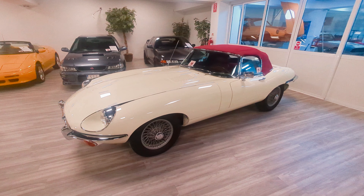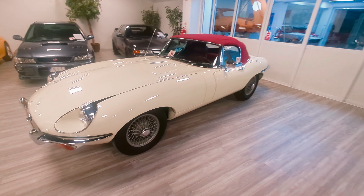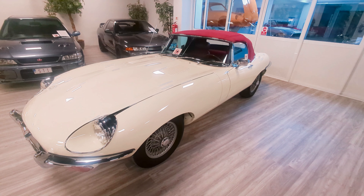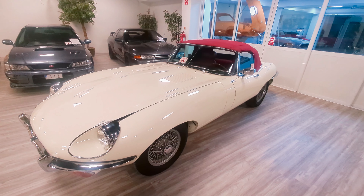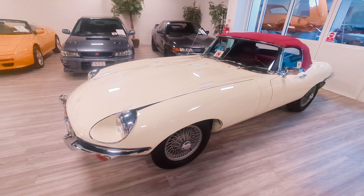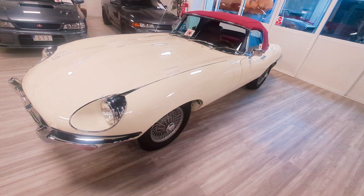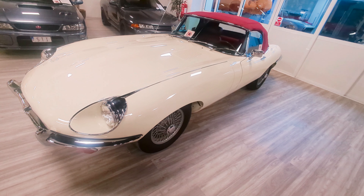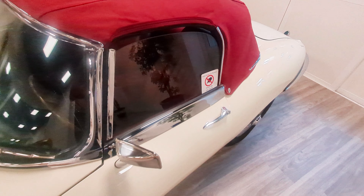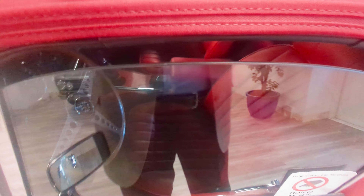As far as I can see, there are three E-Type Jags here, all of them dropheads. Why would you have anything other than a drophead living in Malta? Every single one of them — I'm going to dare call this one Old English White, probably wrong, with a sort of burgundy red leather interior. Stunning, stunning car.